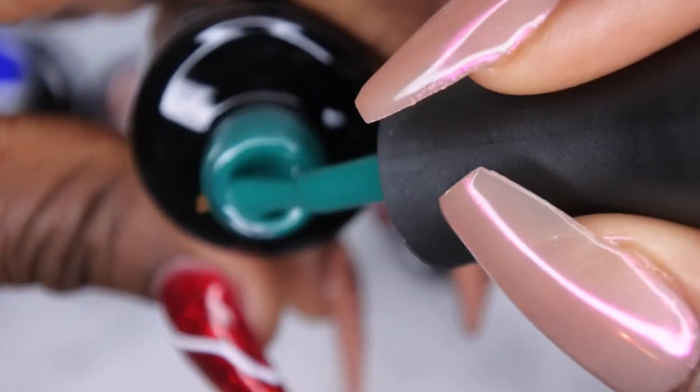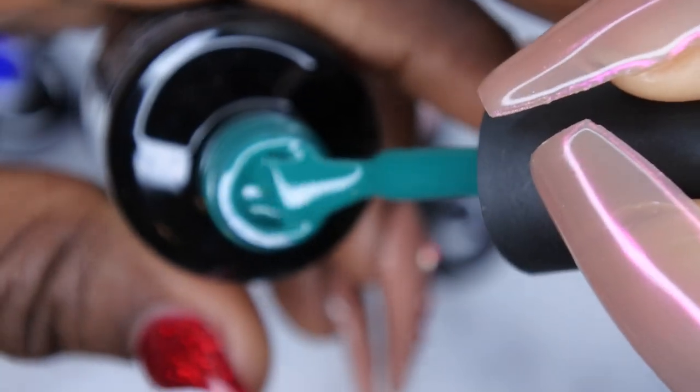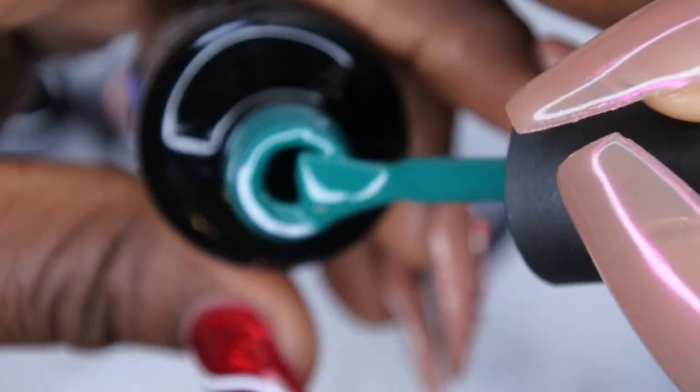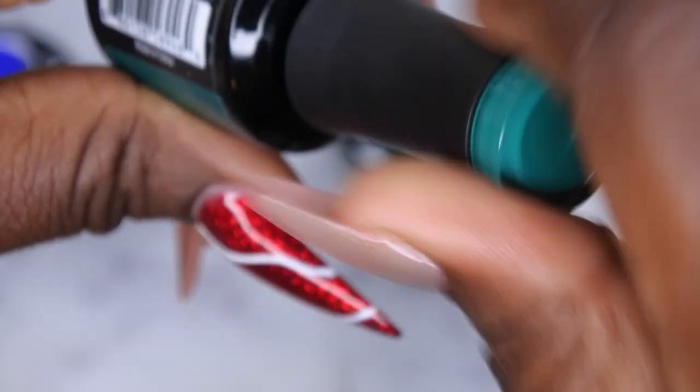I also picked out Feeling Pine — loving the play on words there. This is a really nice deep green color, but not like super forest green. Kind of a deep turquoise green maybe. I don't really know how to describe it, but it's really pretty so I picked that up.